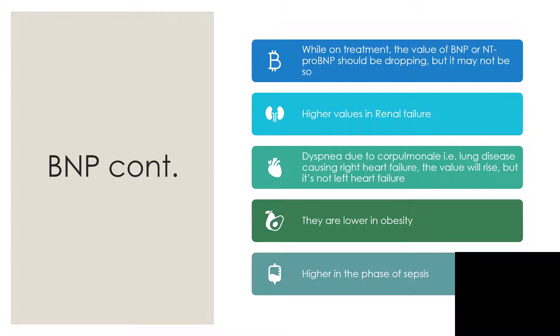This is also seen in cor pulmonale — that is, lung disease causing right heart failure. The value will rise, but the problem is not with left heart failure; the left heart is still working well. BNP and NT-proBNP values are lower in obesity and higher when there is sepsis. So when the value is unexpectedly high, check your medications, check for sepsis, rule out renal failure, and look for lung diseases as well.